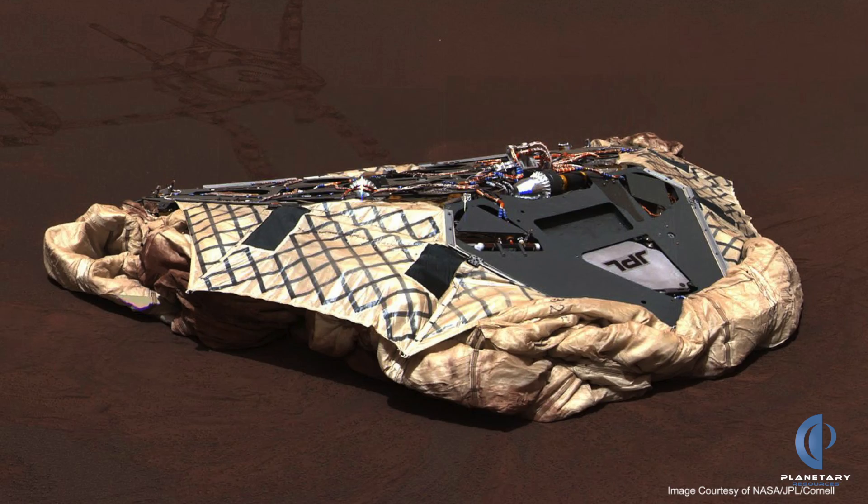I remember making a bet with the other people on the team on which way Opportunity would land. I had guessed the back petal, which was called the plus Y petal, and the other team members had bet on other orientations. This was one of the first signals we got when it touched down, and I won. I was momentarily very excited — and then I realized, oh, that was the algorithm I tested. I really hoped that had worked.